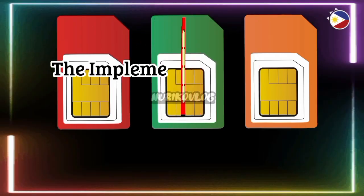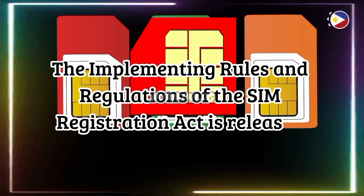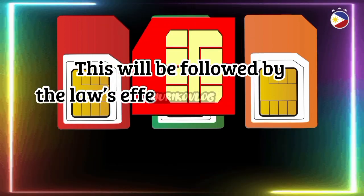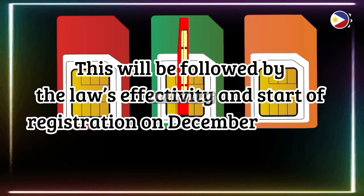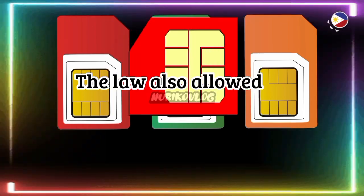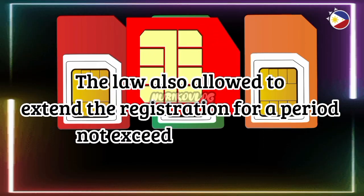The implementing rules and regulations of the SIM Registration Act were released on December 12, 2022. This was followed by the law's effectivity and start of registration on December 27, 2022, ending on April 26, 2023. The law also allowed an extension of the registration period for not exceeding 120 days.